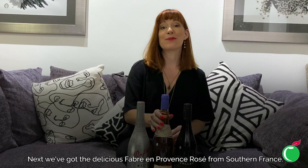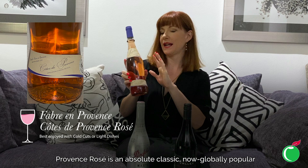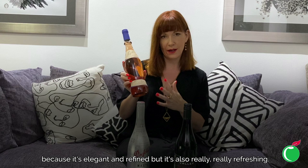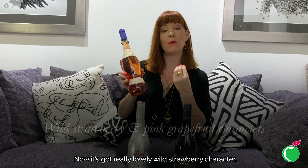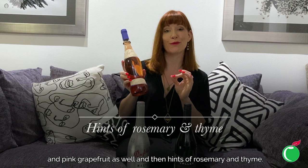Next we've got the delicious Febron Provence Rosé from southern France. Provence Rosé is an absolute classic, now globally popular because it's elegant and refined but also really refreshing. It's got a beautiful salmon-orange-pink colour, and this one is a fabulous example with really lovely wild strawberry character, pink grapefruit, and hints of rosemary and thyme.